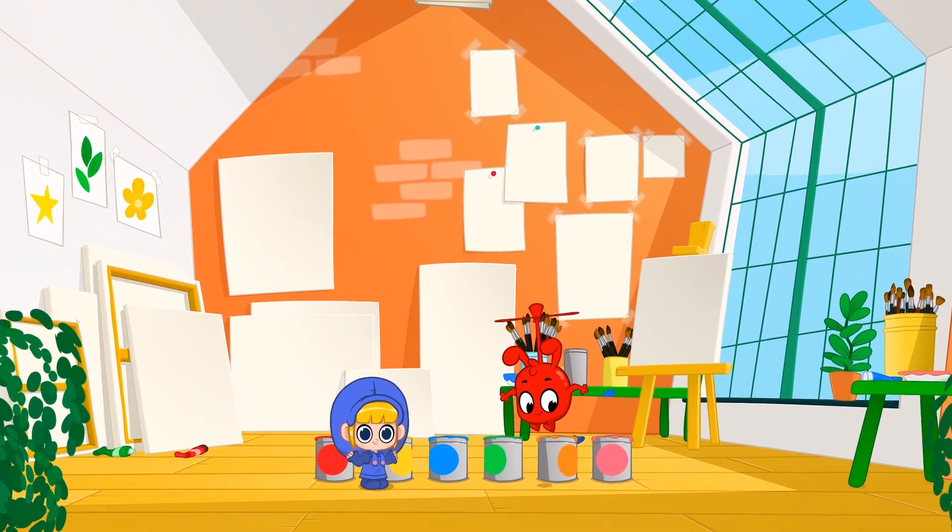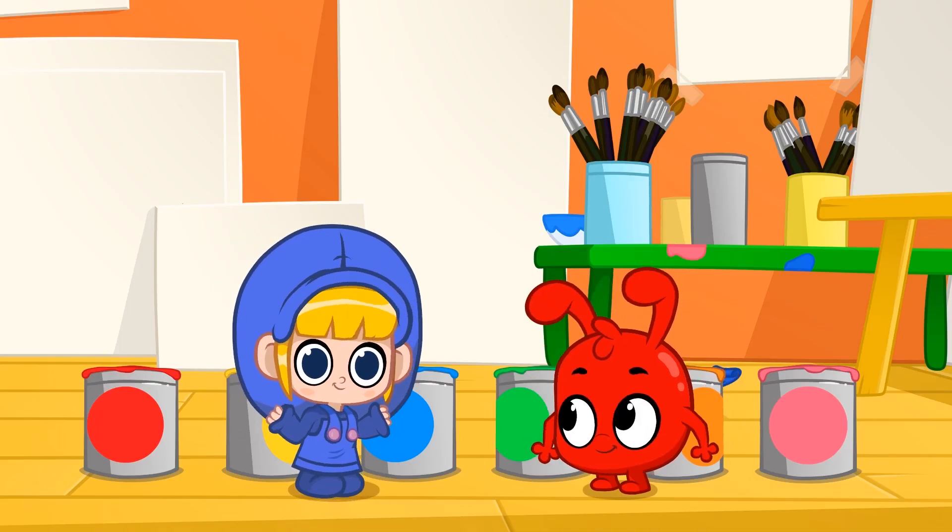Hello! Today, Morphle and I will show you different colors.